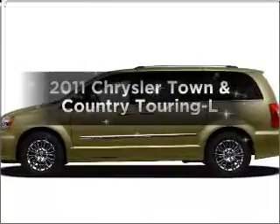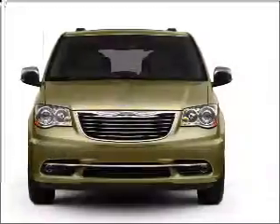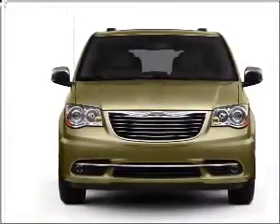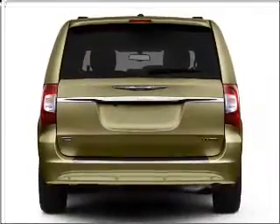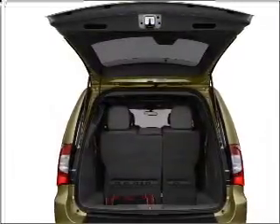Introducing the 2011 Chrysler Town & Country — everything you need under one roof with this great vehicle. With a solid six-cylinder engine connected to a smooth-shifting automatic transmission, you will appreciate the safety feature of anti-lock brakes. Power and reliability are a great combination, and this vehicle has both.